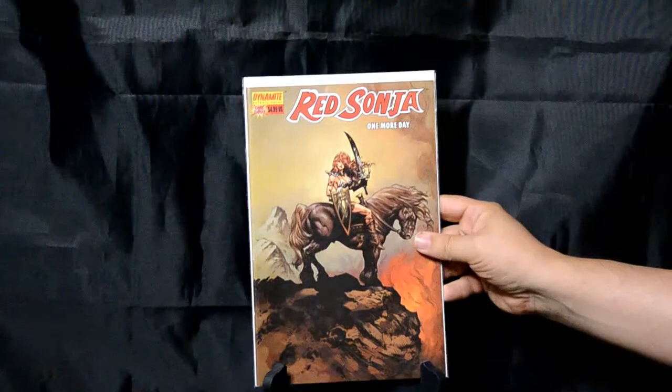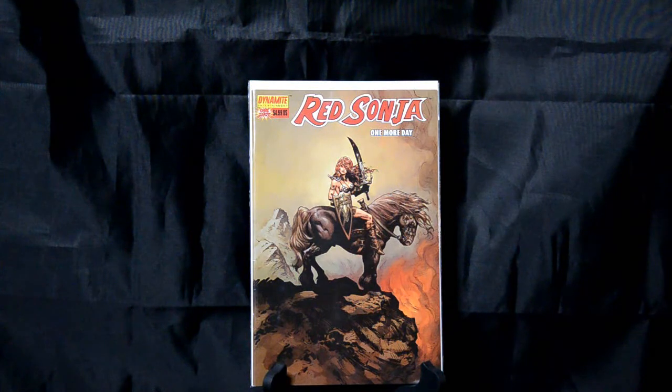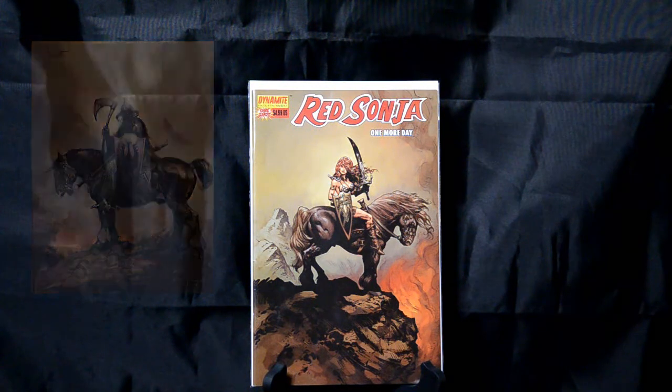Red Sonja: One More Day — it's a one-shot. Growing up I was a big fan of fantasy artwork, and one of my favorite artists growing up was Frank Frazetta. So anytime I see any type of tribute to Frank Frazetta — this is a tribute to his Death Dealer — I'm going to be a fan of it. This is a really cool piece.